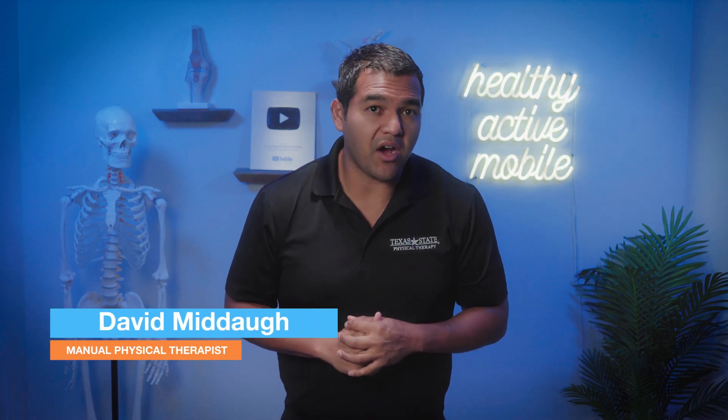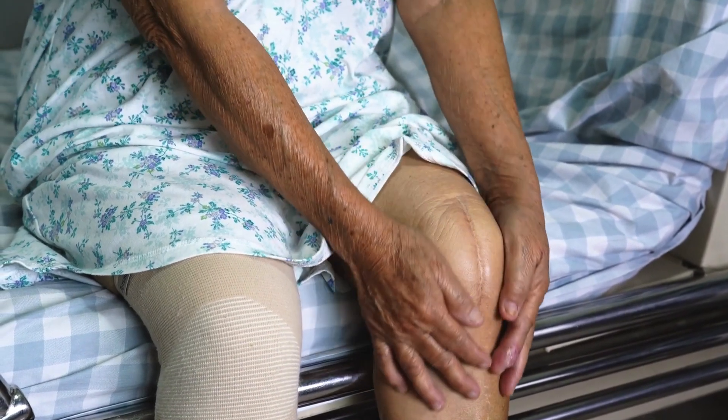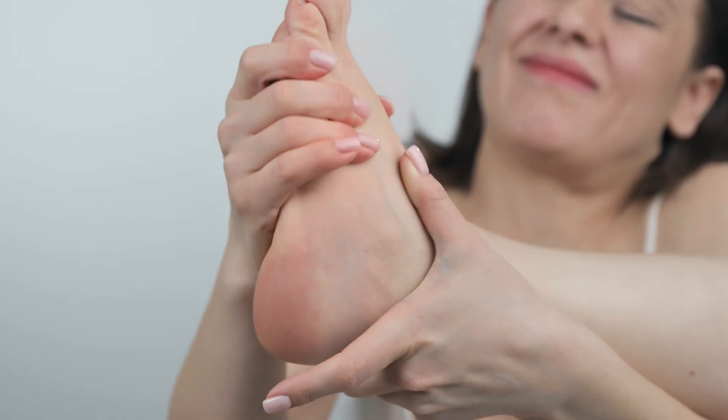Can knee replacement surgery actually cause a leg length discrepancy? Many people feel that they have a leg length discrepancy after having a knee replacement surgery because they just feel off in their knee. Some even attribute chronic pain in other body parts to a leg length discrepancy from their knee replacement surgery. They'll get pain in places like their hip, their low back, or even their ankle and foot, and of course the opposite knee.